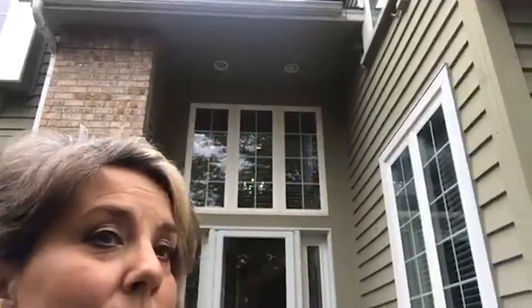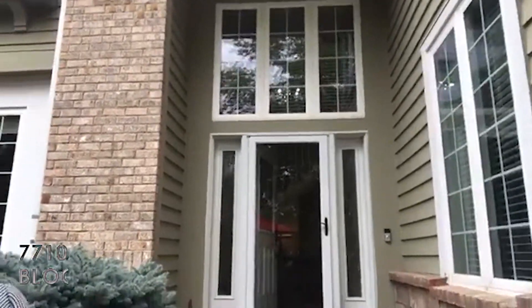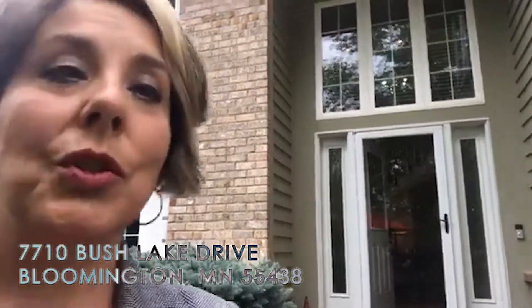Hi, my name is Beth Riley and I am with Keller Williams and the Flamingo Group, and today I'm going to be showing you this lovely house at 7710 Bush Lake Drive.